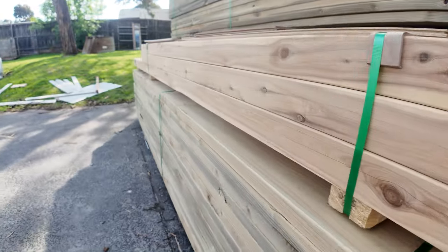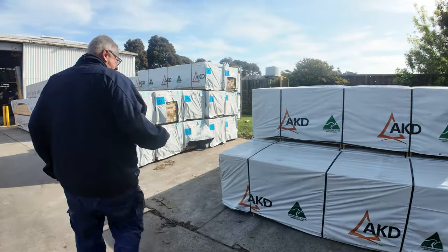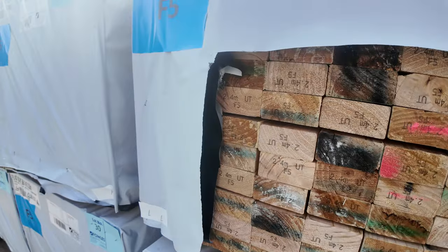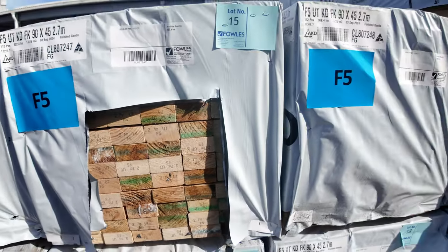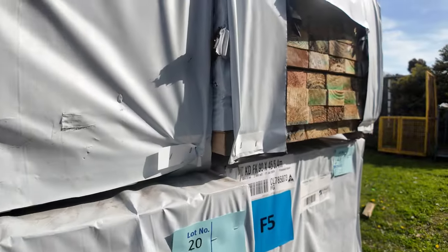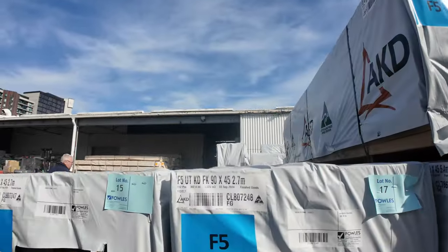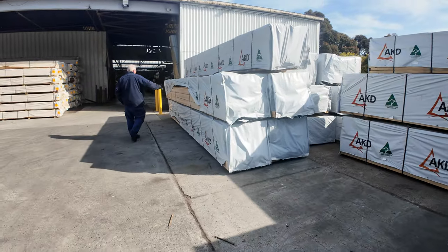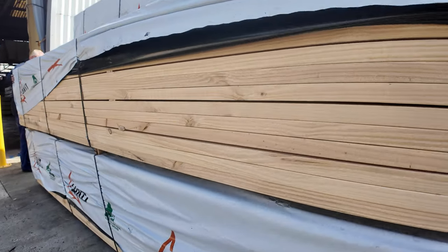Another nice load of framing pine come in — all 90 by 45. We've got 2.4s, 3 metres, 2.7s, and 5.4s as well. Making our way across here, we've got 6-metre lengths — five packs of 6-metres to start things off tomorrow. Beautiful looking stock. That is lot number one right there.